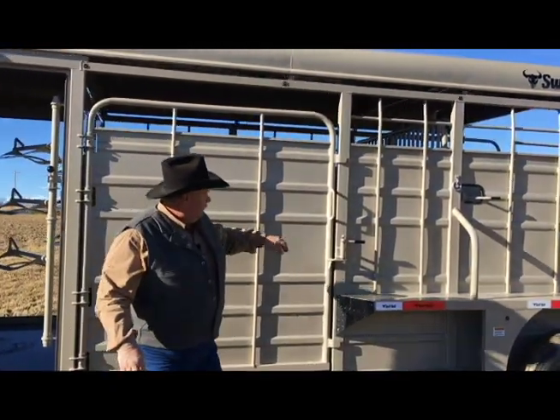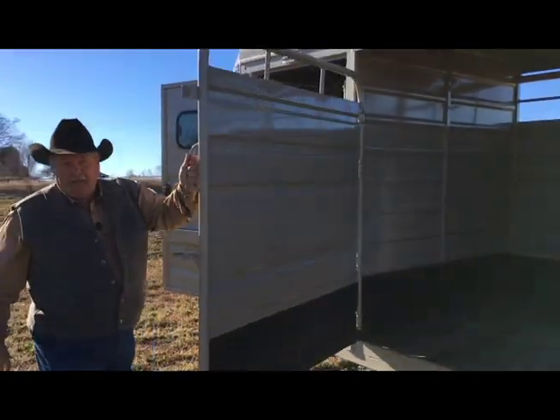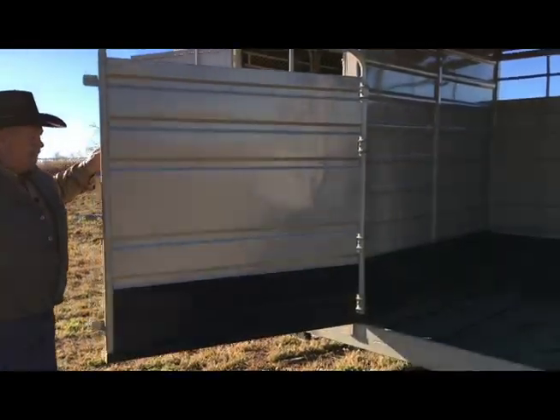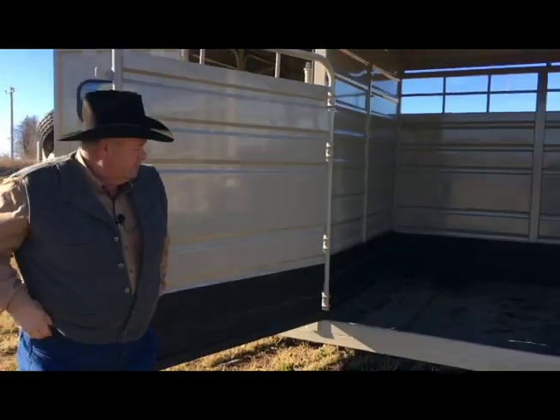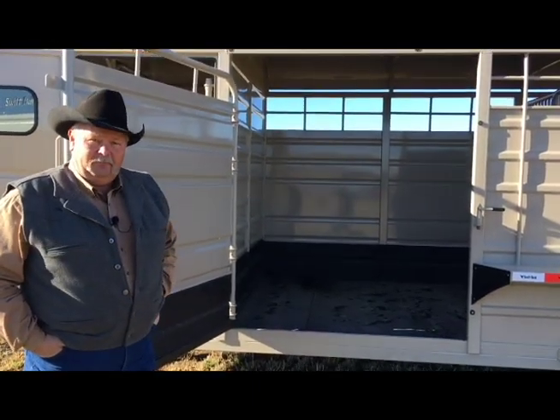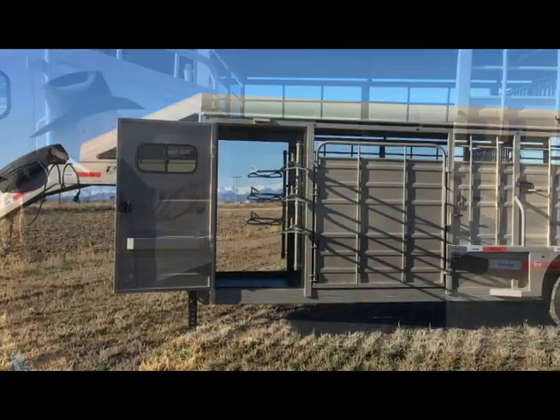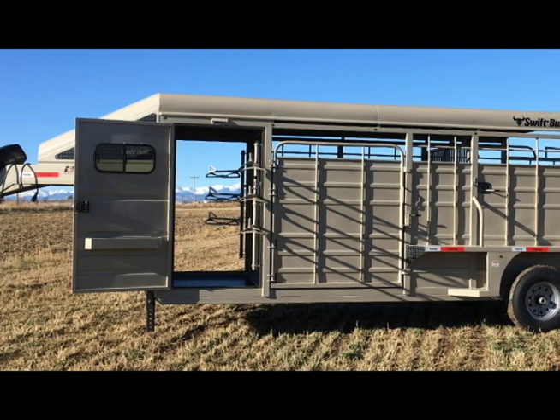This trailer in particular has a five-foot escape door. Our standard is a four-foot escape door, but this one is wide enough to put any four-wheeler through if you need to. You can also jump a horse in there or push your cattle out.